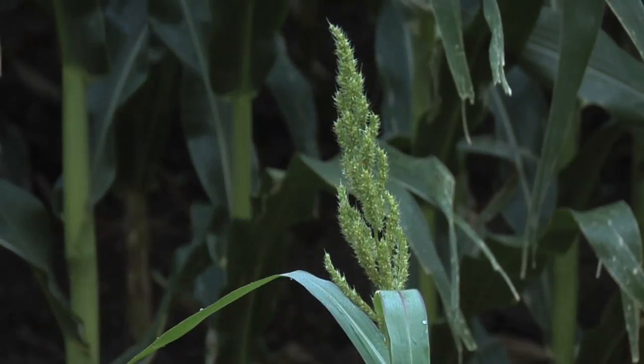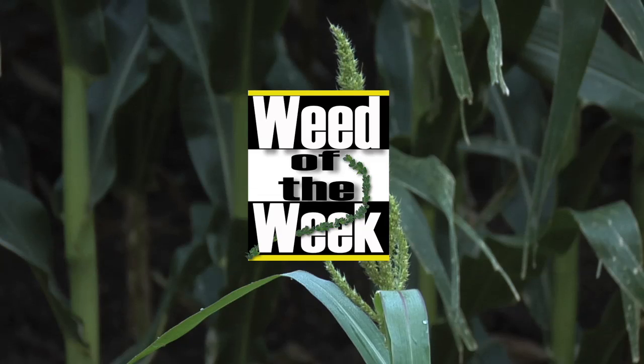Wouldn't it be nice if we could just flush our Weed of the Week right down those tile lines as well? We'll talk about this tough weed coming up next.